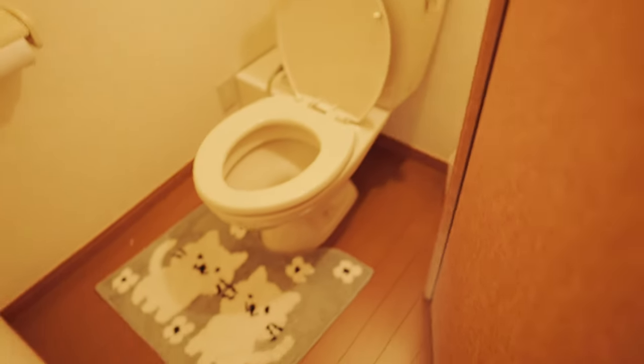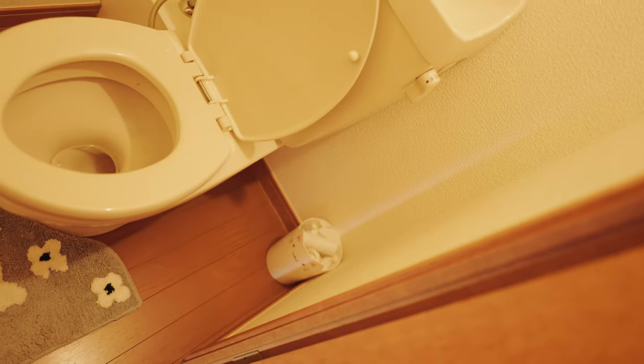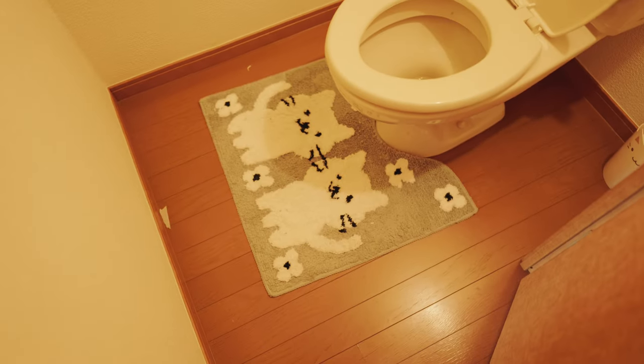Got it right here by the front door. It's a bathroom — I have a cat trash can over there, cat floor mat. Easy peasy, nothing to it, super simple.